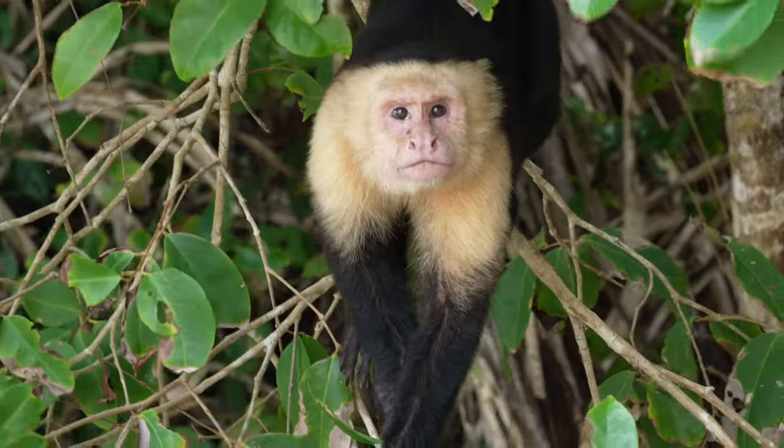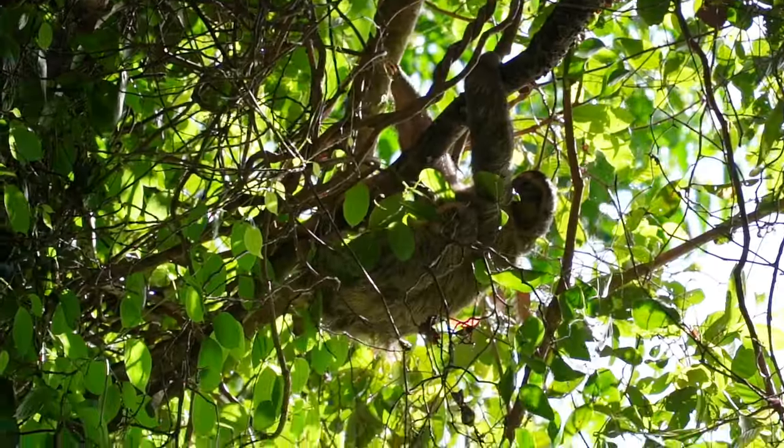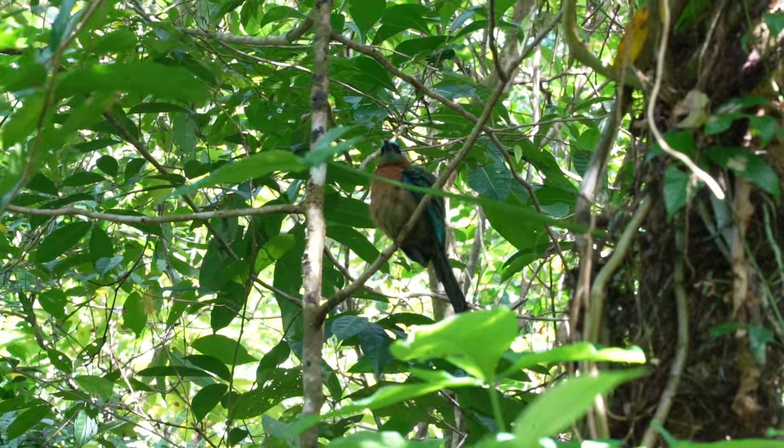While Costa Rica is not a super budget-friendly country, we did come here specifically for the wildlife. You can see monkeys, sloths, crocodiles, so many different kinds of birds. We're here for a short period, but we're going to try to pack in as much wildlife viewing as we possibly can. I'm really excited about the sloths.